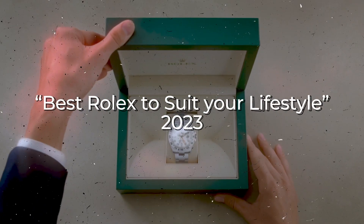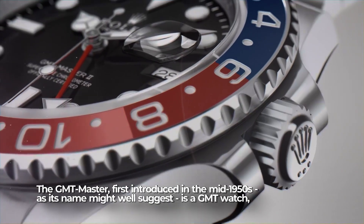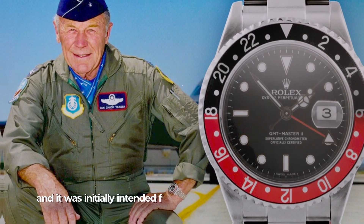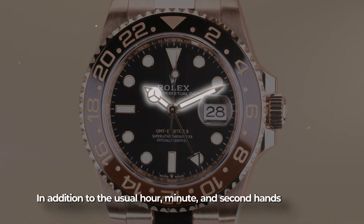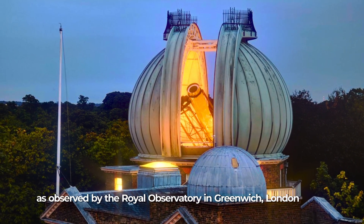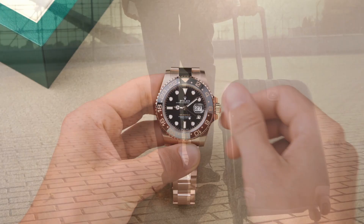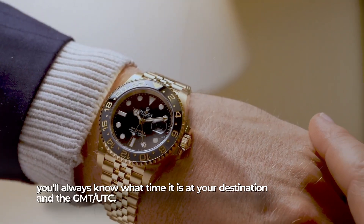For the traveler: Rolex GMT Master 2. The GMT Master, first introduced in the mid-1950s, is a GMT watch initially intended for pilots. In addition to the usual hour, minute, and second hands, it also has a hand for displaying the time in Greenwich Mean Time, as observed by the Royal Observatory in Greenwich, London. This extra hand rotates around a 24-hour bezel, so whether you're traveling for work or leisure, you'll always know what time it is at your destination.